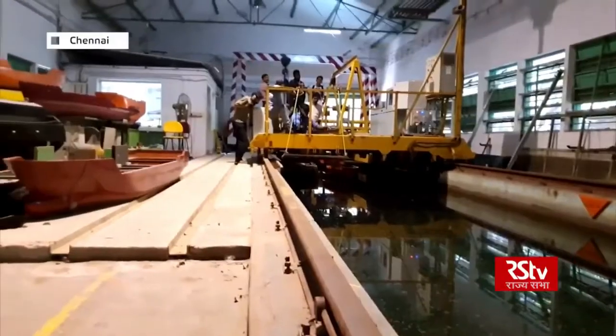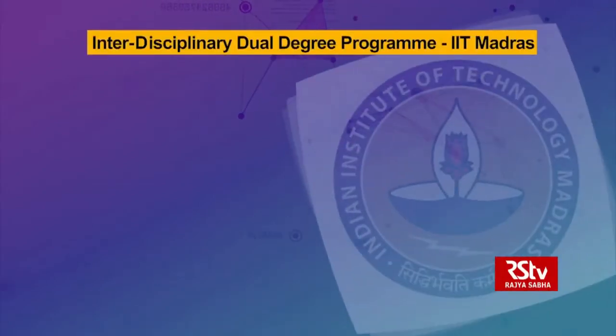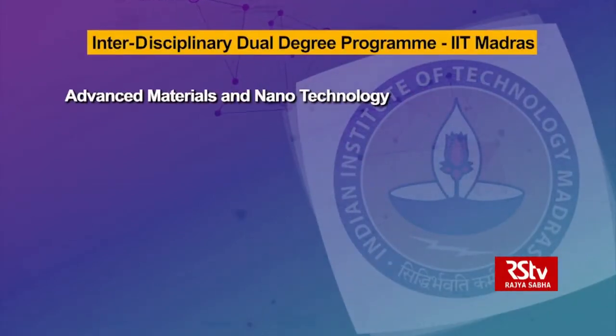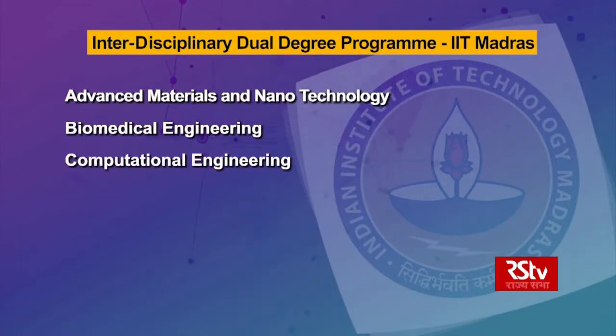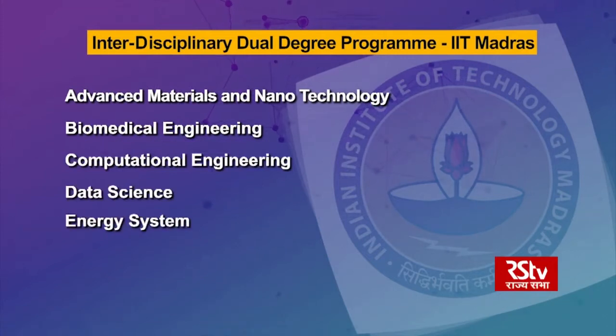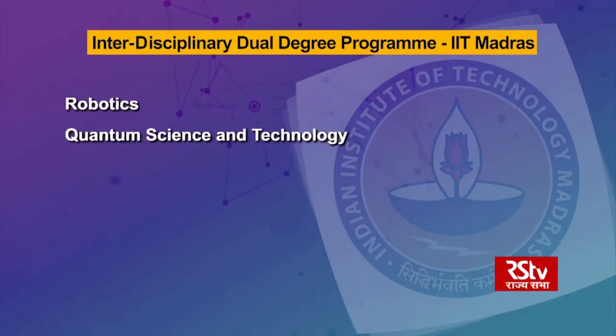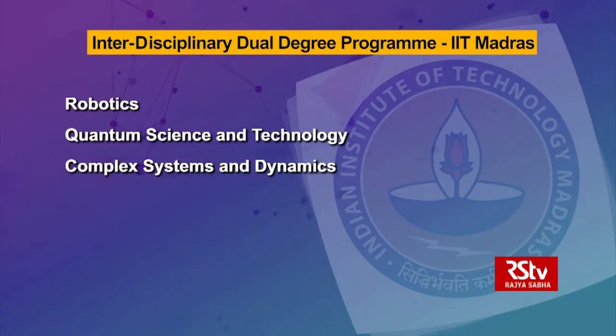At present, the interdisciplinary dual degree program is being offered in advanced materials and nanotechnology, biomedical engineering, computational engineering, data science, energy systems, robotics, quantum science and technology, complex systems and dynamics, and tech MBA.